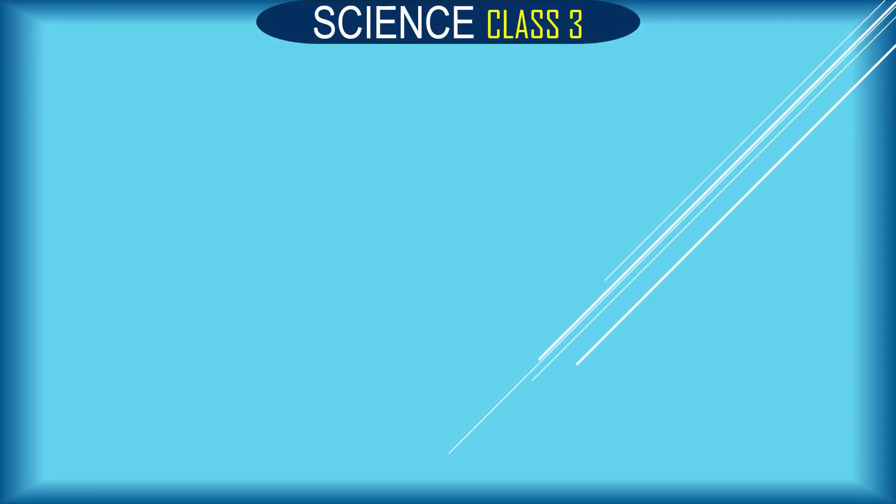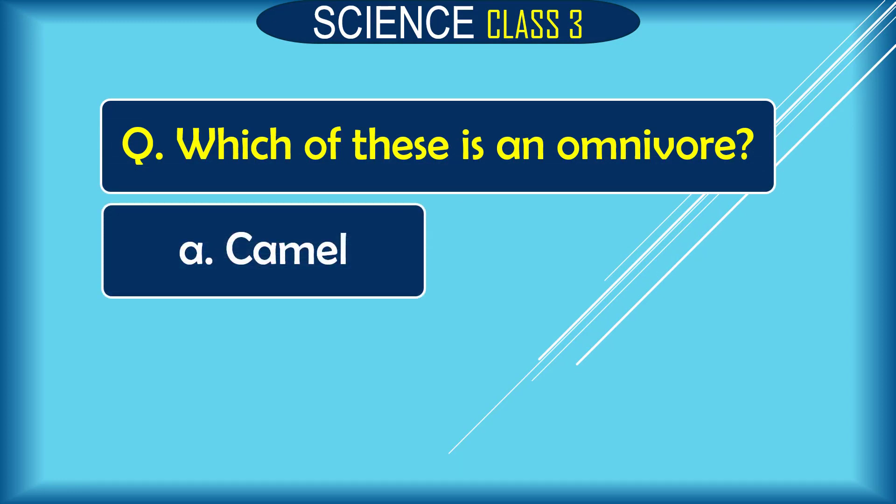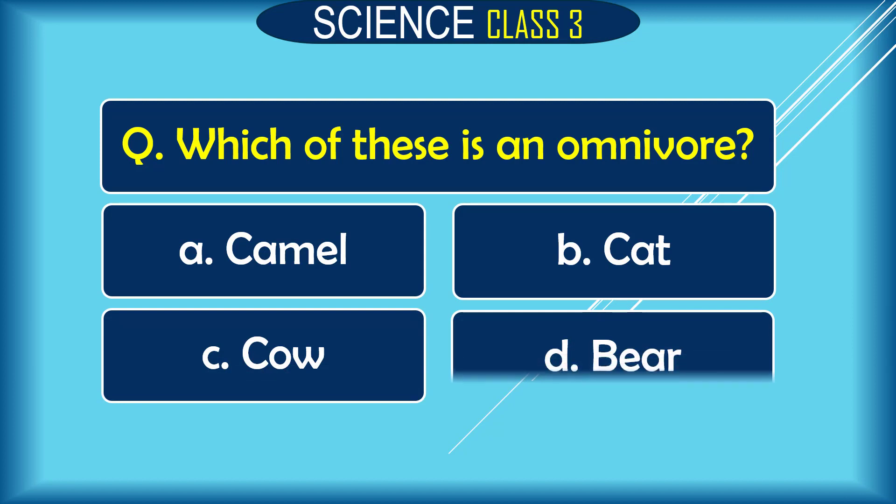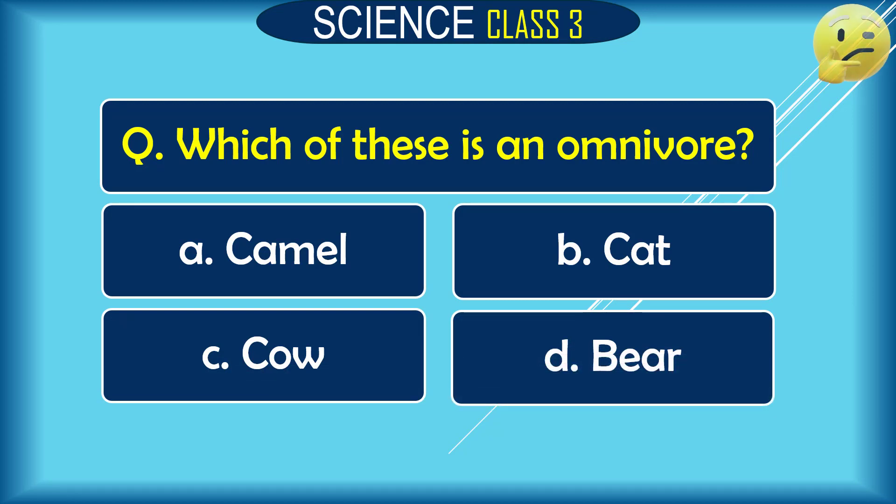Question: Which of these is an omnivore? A. camel, B. cat, C. cow, D. bear. The correct answer is D. bear.